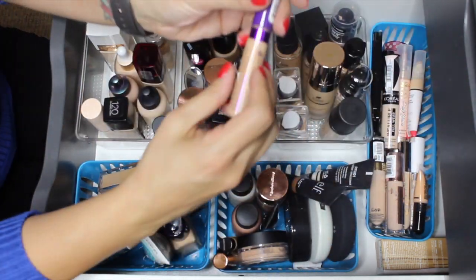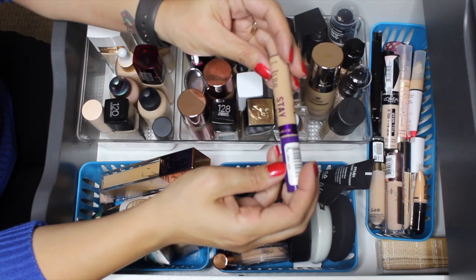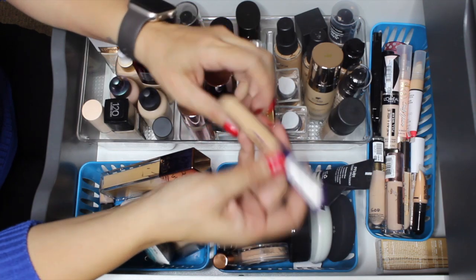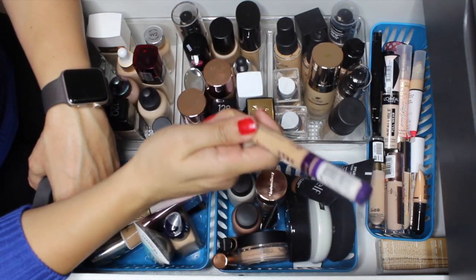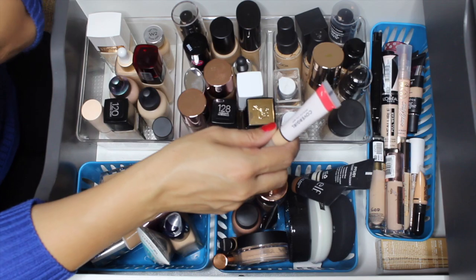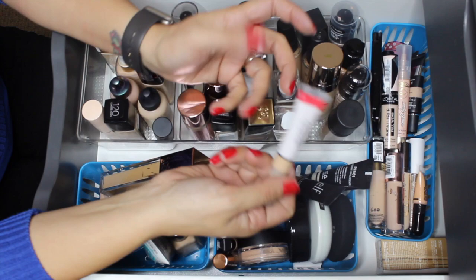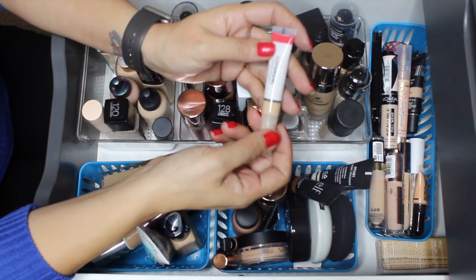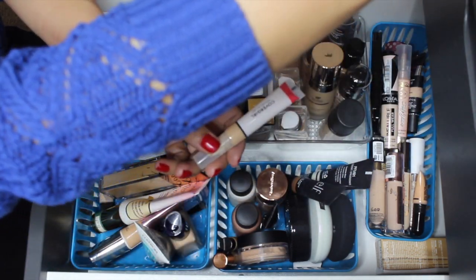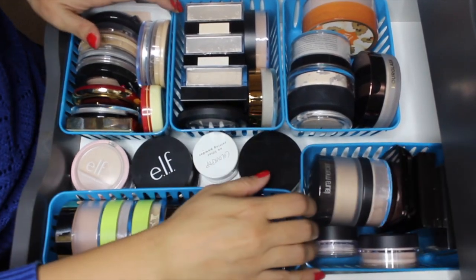The Rimmel Stay Matte concealer in Linen - it does not stay matte and it's not actually full coverage despite what it says. I'm pulling it in to test it and then I'll probably get rid of it. The CoverGirl one is okay if I'm not wearing any makeup, but with a full face of makeup it's not enough coverage. So I'm going to go with the Rimmel one on the chopping block.